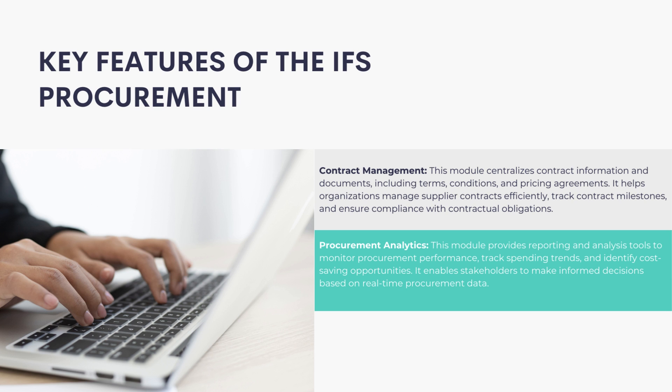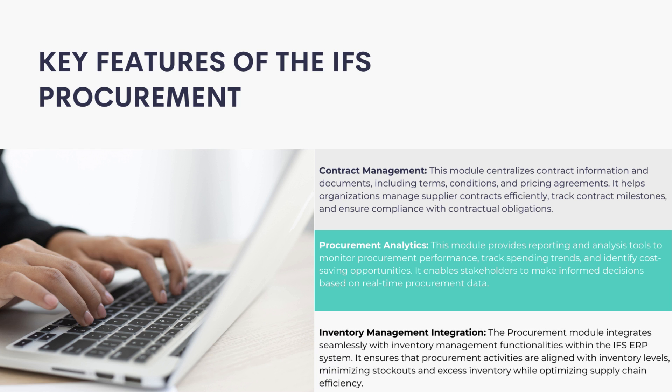Procurement Analytics: This module provides reporting and analysis tools to monitor procurement performance, track spending trends, and identify cost-saving opportunities. It enables stakeholders to make informed decisions based on real-time procurement data. The procurement module also integrates seamlessly with inventory management functionalities within the IFS ERP system, ensuring procurement activities are aligned with inventory levels.